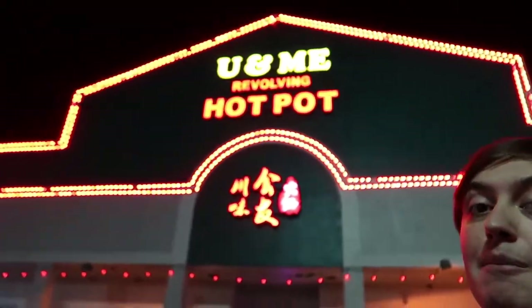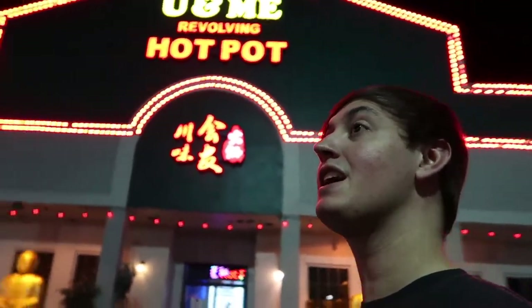I am so hyped to do this. What's up, you guys? The Mossy Vlog — welcome to the channel. Today we're doing the You and Me Revolving Hot Pot here right next to Disney Springs. This used to be a Chinese buffet that I loved, and they turned it into a revolving hot pot.